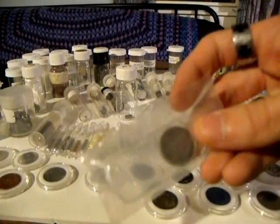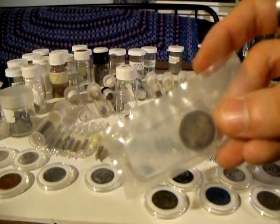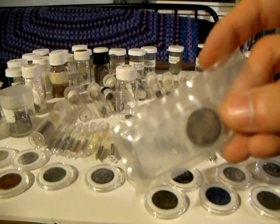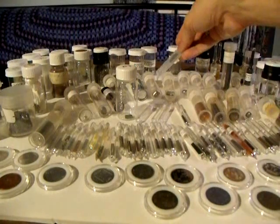This is actually a coin made out of calcium, protected in a glass vial. Who would have thought you could ever make a coin out of calcium? But you can.